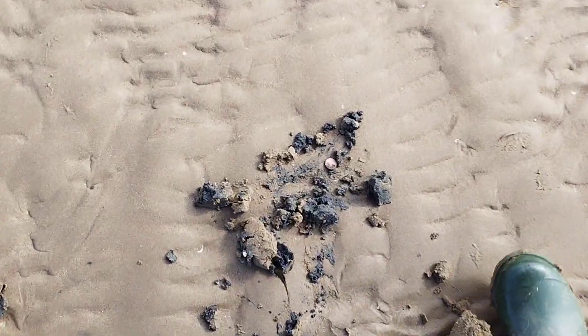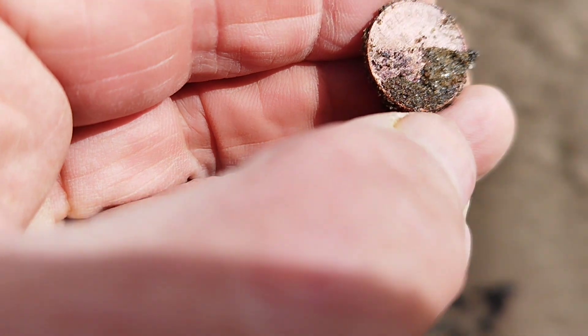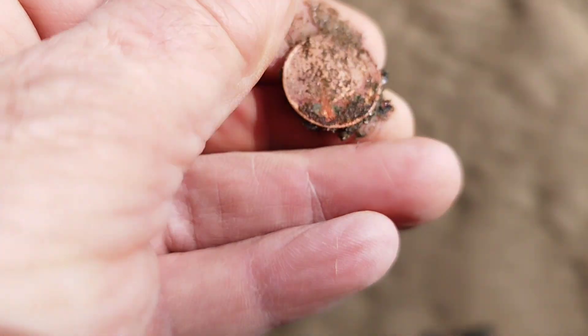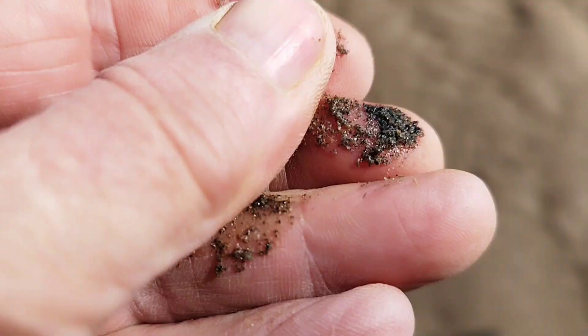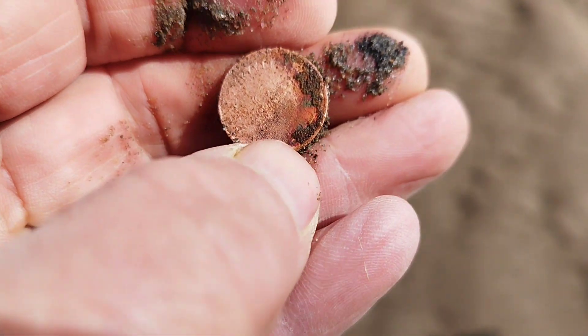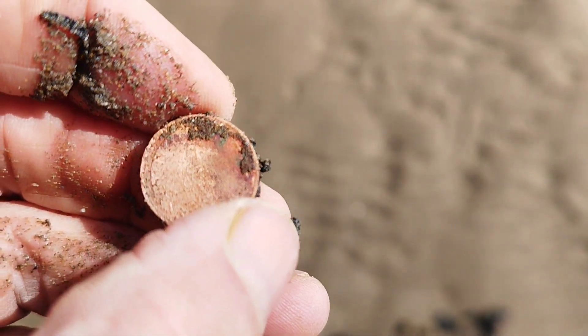First find of the day out of black sand - it's a little half penny. Yeah, half penny. Let's move on.